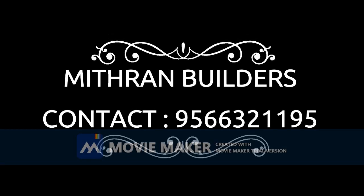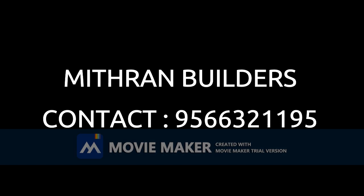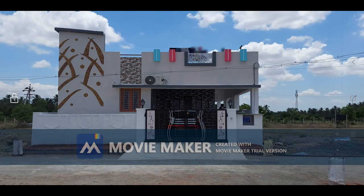I am going to show you how this is called Mitran Builders. Hi friends, I am Dinesh from Mitran Builders. Now you can see the building in the 5th North, Ganesh from the 3rd area.